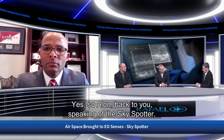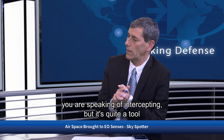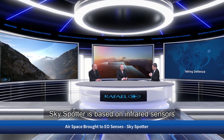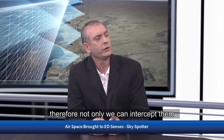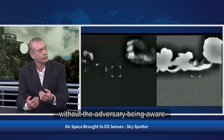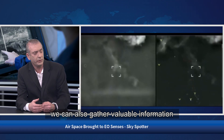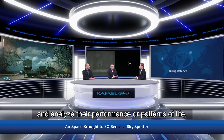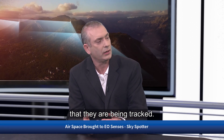Alon, back to you. Speaking of Skyspotter, you mentioned intercepting, but it's quite a tool for gathering intelligence as well. Skyspotter is based on infrared sensors which are passive and cannot be detected by the enemy. Therefore, not only can we intercept targets without the adversary being aware they're being tracked, we can also gather valuable information about the enemy's intentions and capabilities, and analyze their performance or patterns of life while they remain oblivious to the fact that they are being tracked.